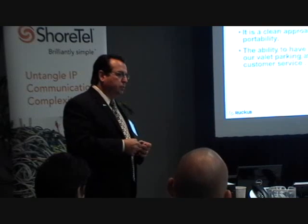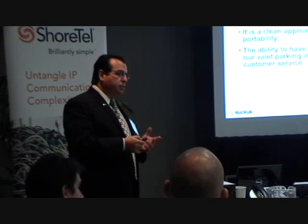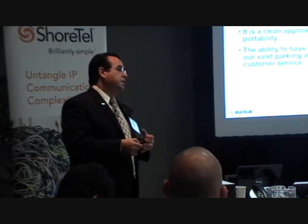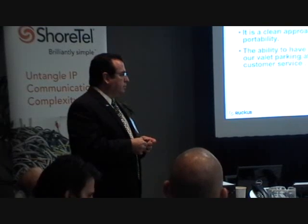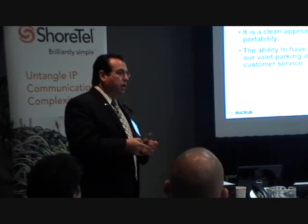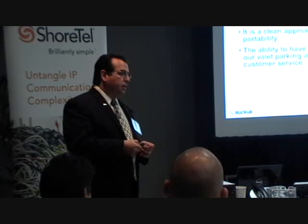With identity theft concerns, we want to keep client isolation from one client to the next. In other words, the group that's in the ballroom now — we don't want you to access their files, much like they don't want to access yours. With Ruckus, we found that the client isolation works well, and we further augment that with firewalls.